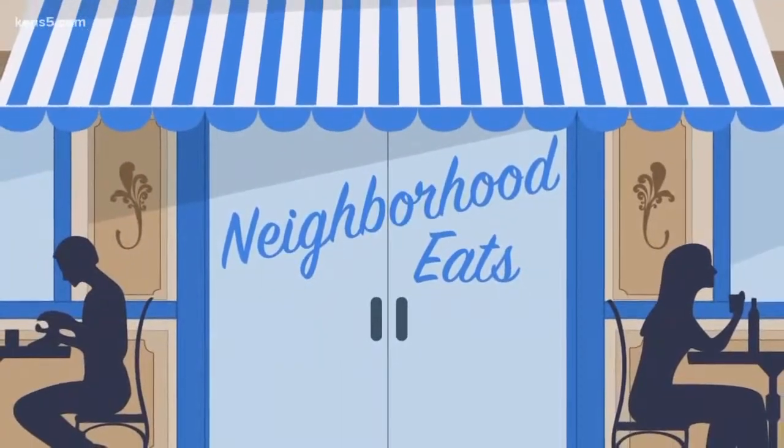Continuing our series, San Antonio Restaurant Week goes through January 27th and it has Neighborhood Eats on a taste test frenzy. This morning, Marvin heads to the Pearl for a $15 lunch.